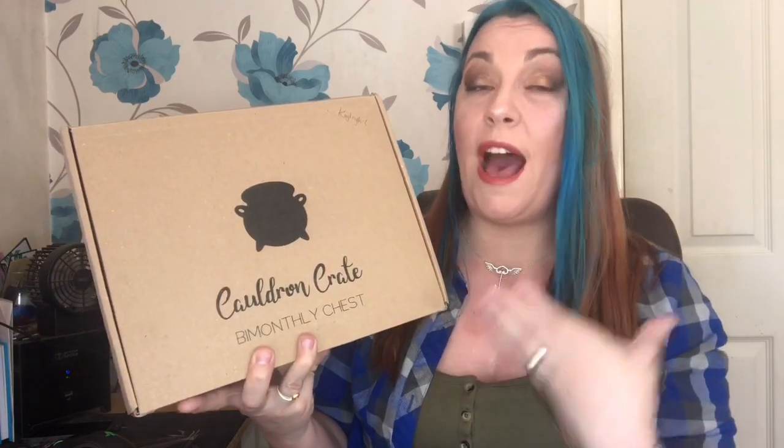Hello, all you magical folk, welcome back to my channel. I hope you're all keeping safe and well. Today we have a very exciting video — a magical unboxing! We have the Cauldron Crate box, the Chest of the Half-Blood Prince. I have the premium box as well, because there were two different types of boxes this time — a premium box or a standard box. The items were absolutely awesome, which they normally are. This is a really good box; they did take a little break but they are back and I am dead excited.